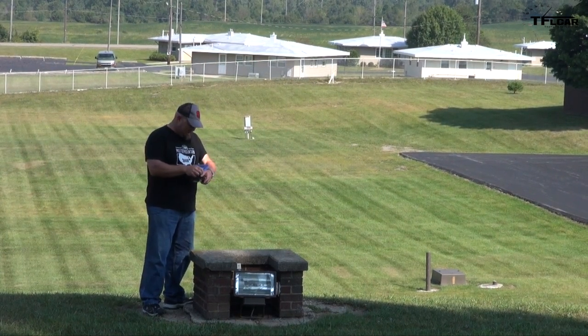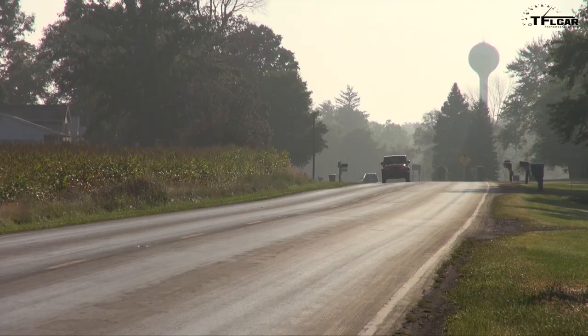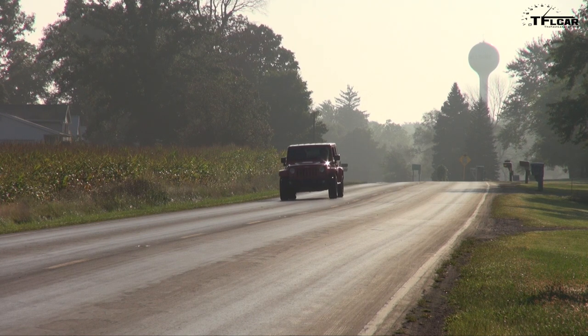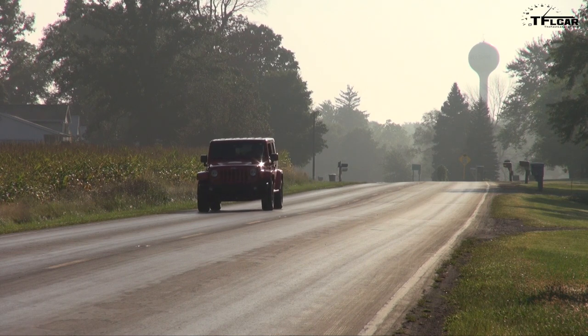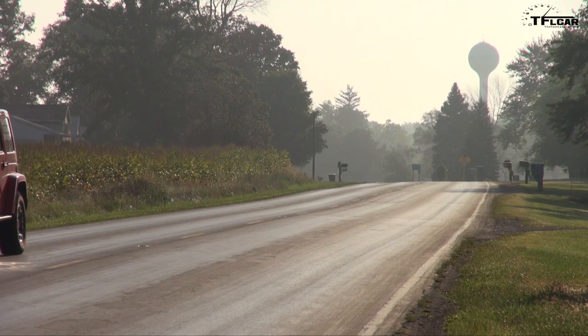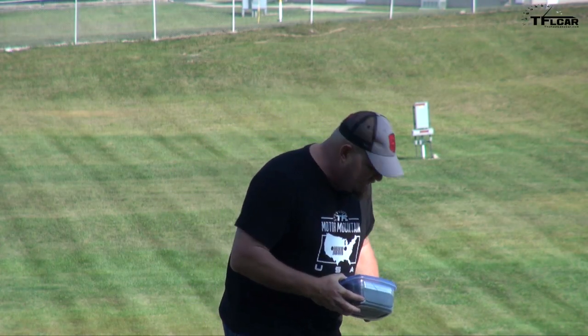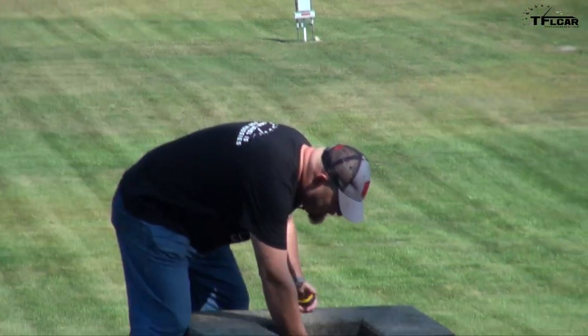Inside we have the belt buckle for Ohio, and it's pretty, and we have a business card. When you find the belt buckle, please take a selfie of yourself with the buckle, and then contact us with the address on the business card and we'll post you. There's also an extra gift — it's a t-shirt in here, TFL — and we're going to put it right back here.